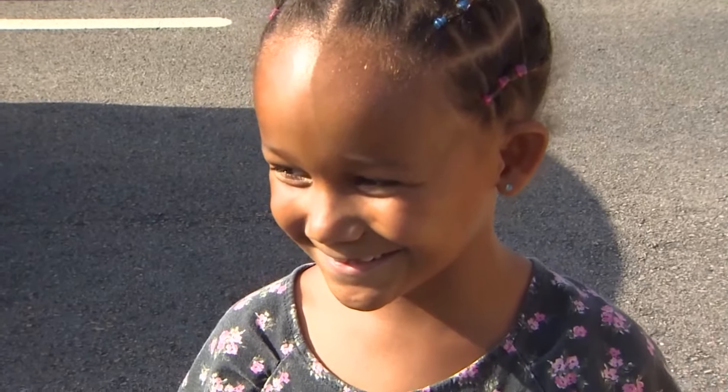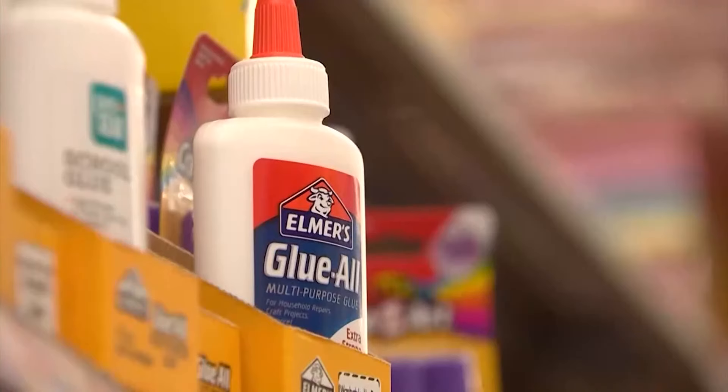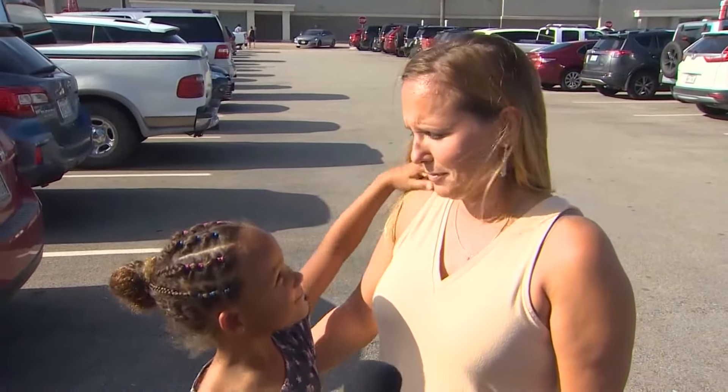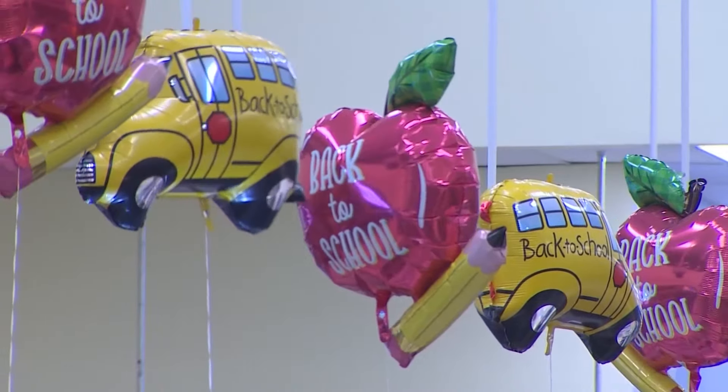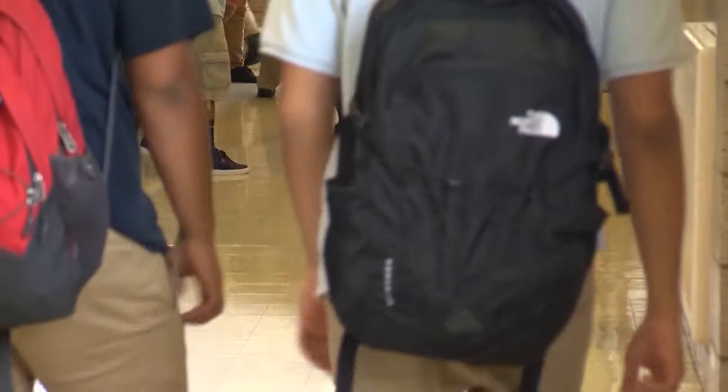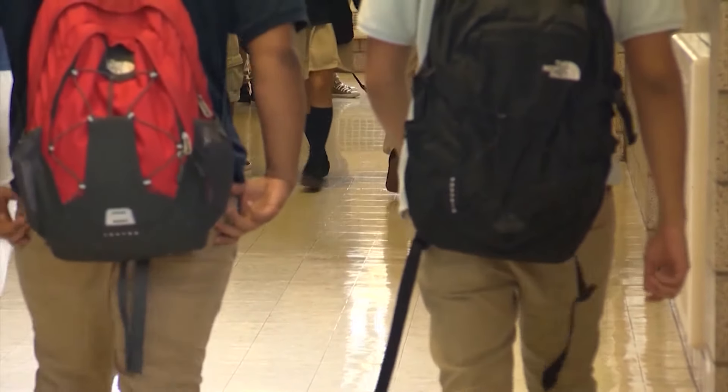Backpacks, lunch boxes — back-to-school shopping is underway. Plan ahead, buy as much as you can ahead of time, look for deals. And one thing on a lot of lists is a new backpack, but while it is essential, it can be a real pain. And we mean that literally.